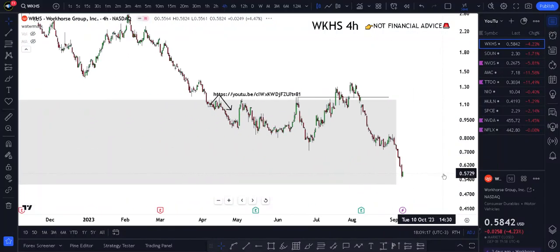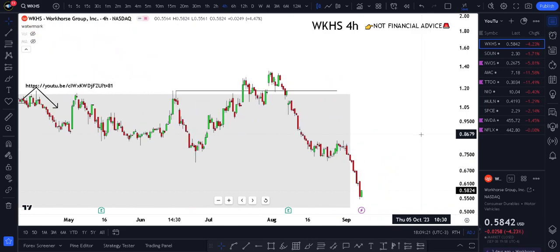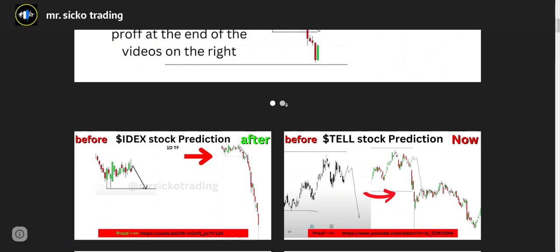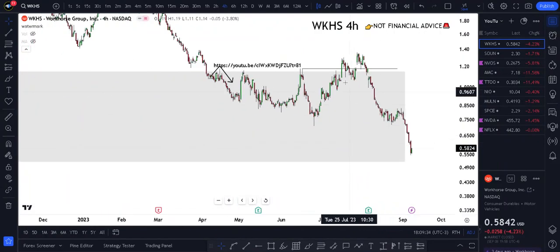Where is WKHS going next — should you buy, sell, or maybe wait? In this video I'm going to cover everything regarding technical analysis and price action, because you won't lose below two minutes. I'm going to use my strategy that has actually statistically shown to work in the past. We're sitting at 58 cents right now.